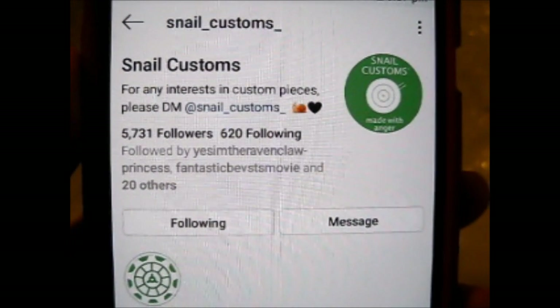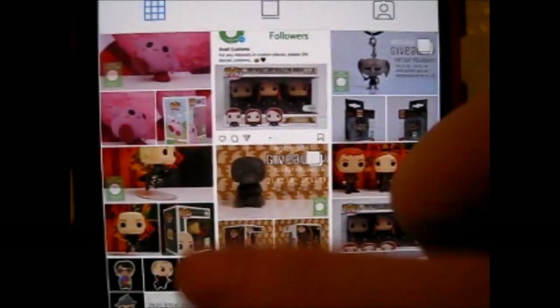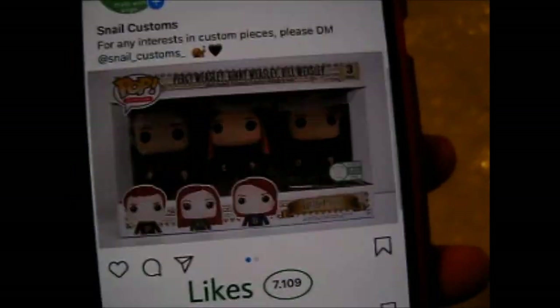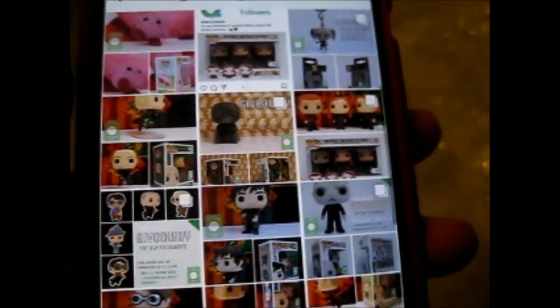Now that my phone has finished restarting, I shall show you their page. They've done really awesome ones — some of them aren't available anymore, I think. Some are like 60 euros, 80 euros. Let's bring them up. Here is their Snail Customs page — they've got plenty of awesome stuff. This one was the one that I won, and they do many different giveaways.